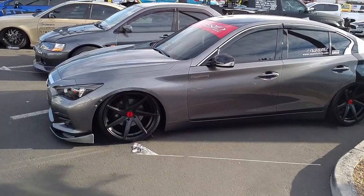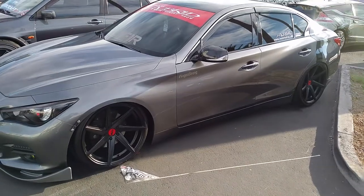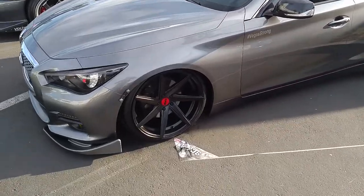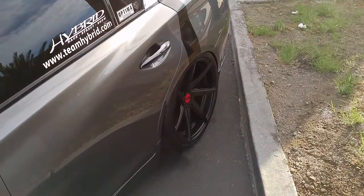Anyway, this is the 20 inch staggered setup, it's lowered. These Q50s, you got a lot of room — you can go up to 11 on the back with the correct offset. Nice looking vehicle. Slam. It's your boy KB from Doves and Tires TV signing off. That concave on the back there.